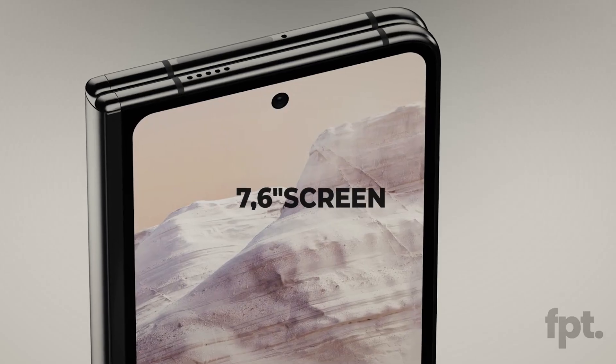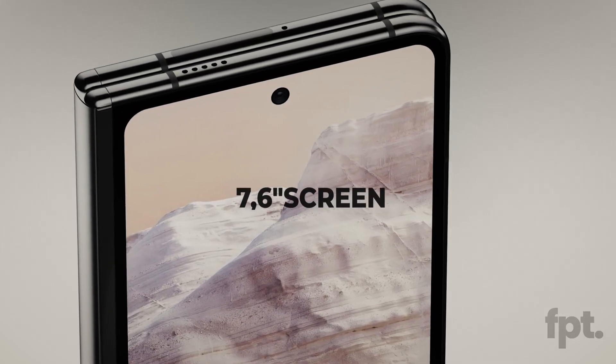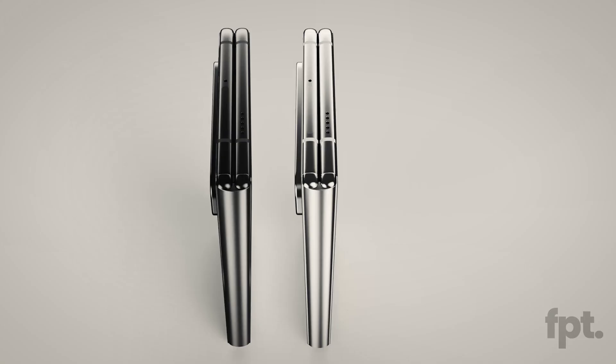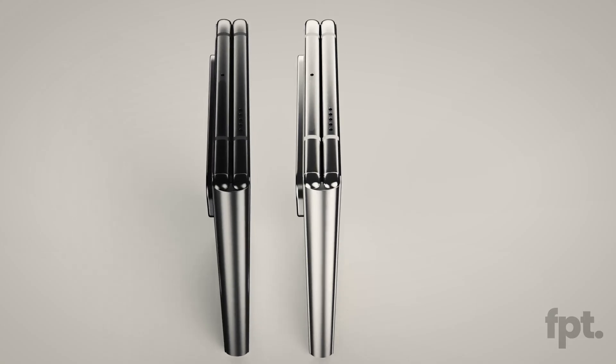The Galaxy Z Fold 4 has a 7.6 inch screen on the inside. However, in terms of brightness, the Pixel Fold's screen could get as bright as 1200 nits at its brightest, and 800 nits on average.